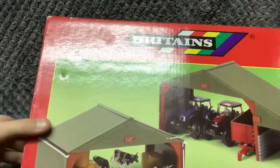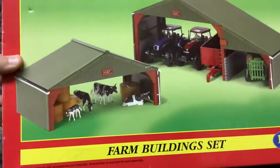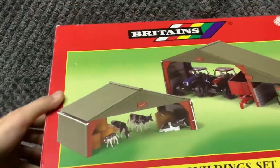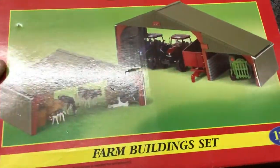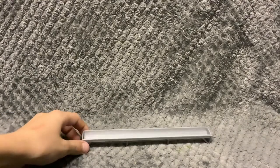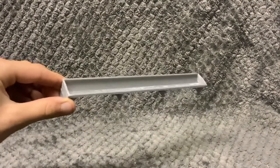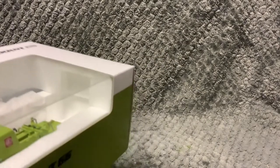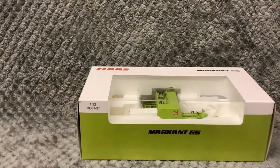Next up we got a pack of Britain's Shirts. One of these 3D printed troughs. Now we have a replica Agri Markant 65 Class Bailer.